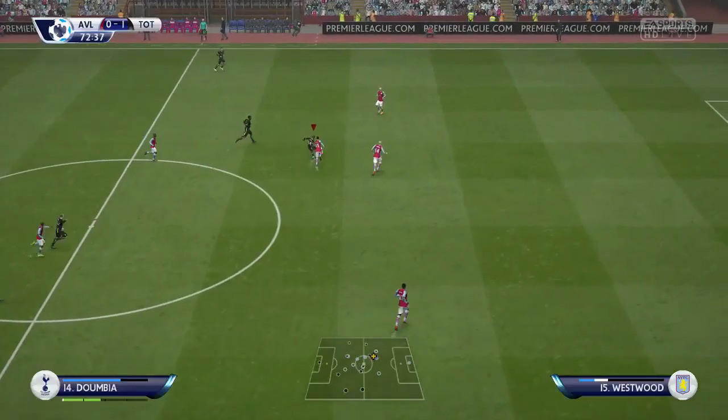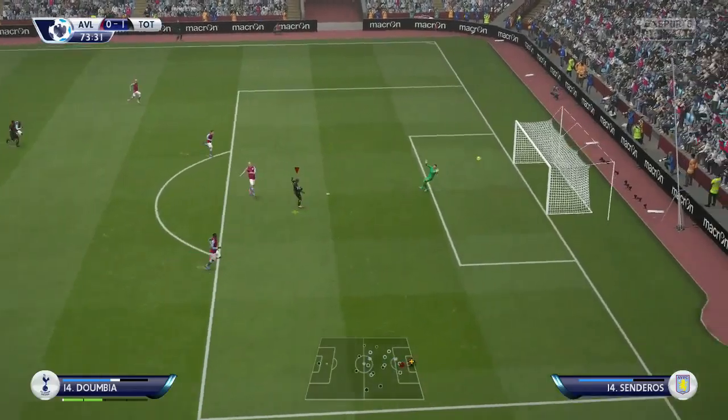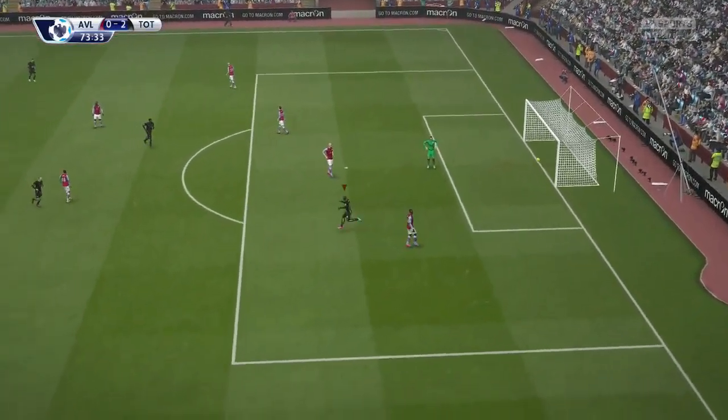I've got four games for you today, four or five — I don't know, it's one of the two. But there's a great ball over to Dumbier who hits a first-time volley right into the net.